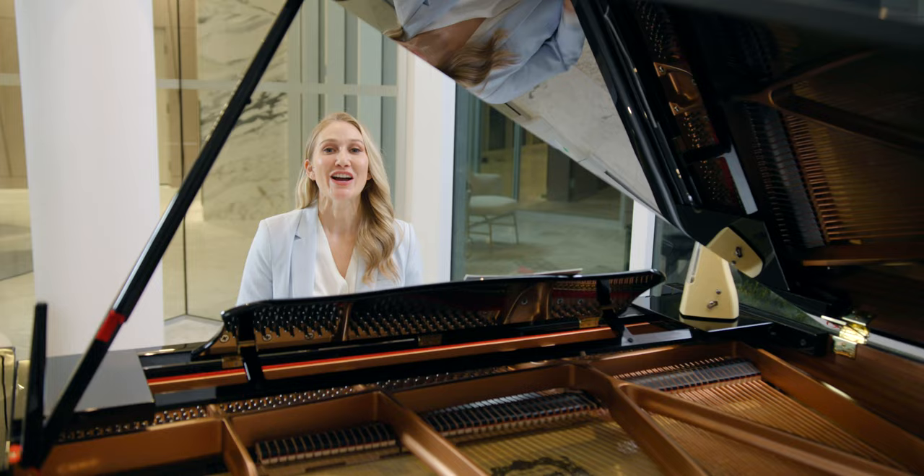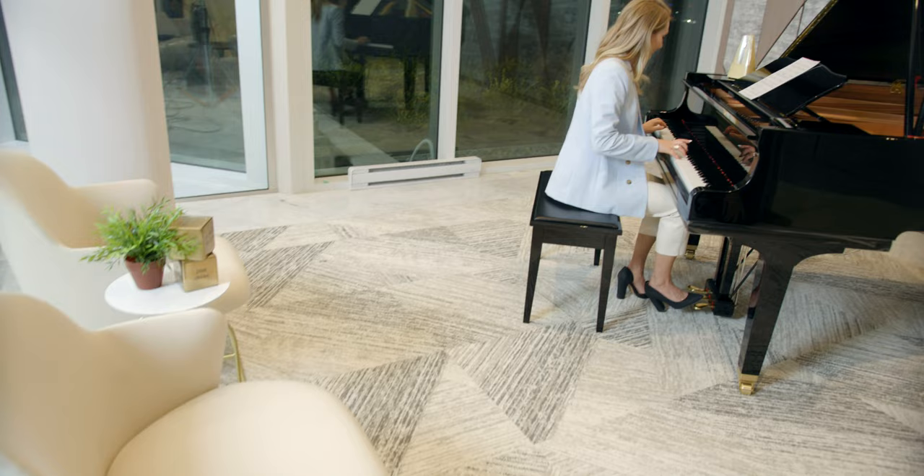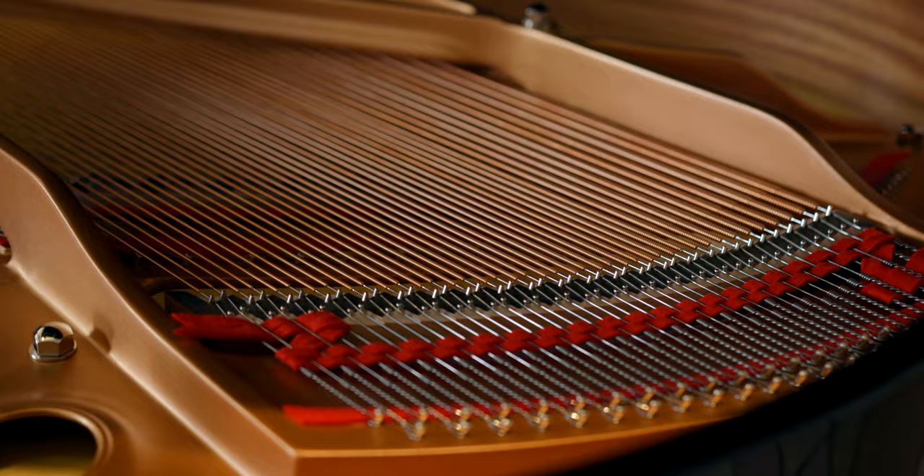Are you the next Beethoven or Elton John? Well, then the music room will be music to your ears. Equipped with a beautiful grand piano, you can practice for your next recital or write your next musical masterpiece.